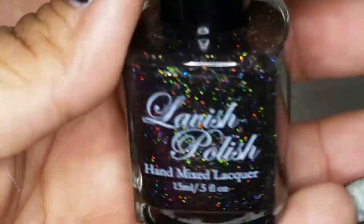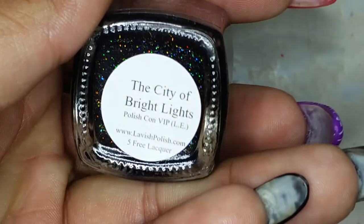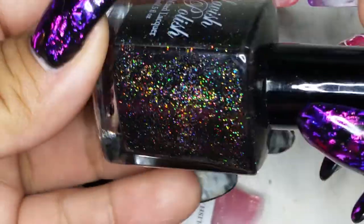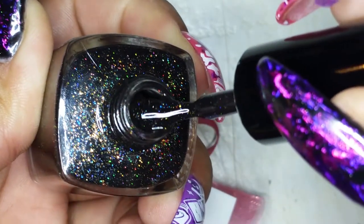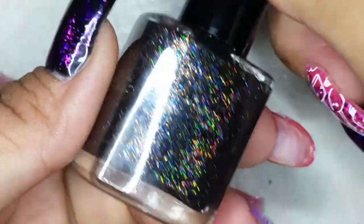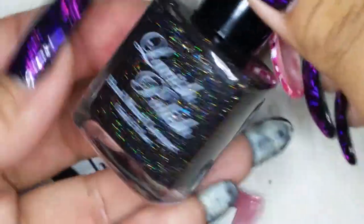This one in the bag is from Lavish Polish. It's a really pretty black with scattered holographic pieces, called City of Bright Lights, and it's a limited edition. It's so pretty — kind of reminds you of the sky and the stars, just happiness. Oh my goodness, I love that one.